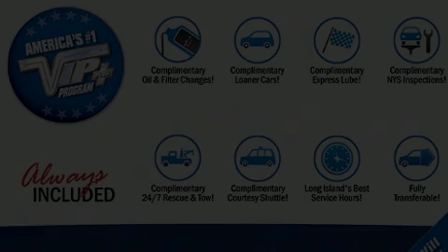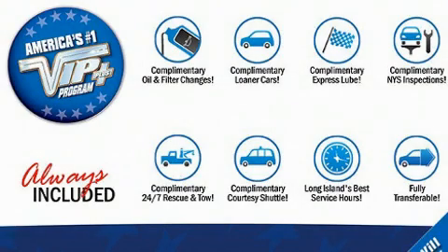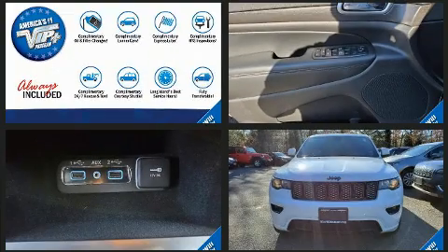You can expect a lot from the 2018 Jeep Grand Cherokee. With less than 30,000 miles on the odometer, this four-door sport utility vehicle prioritizes comfort, safety, and convenience.